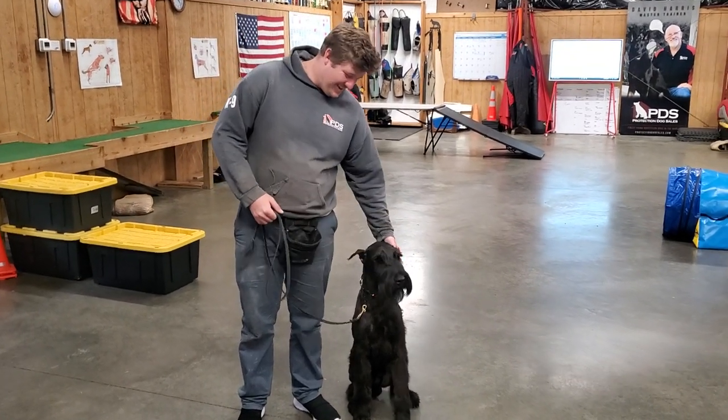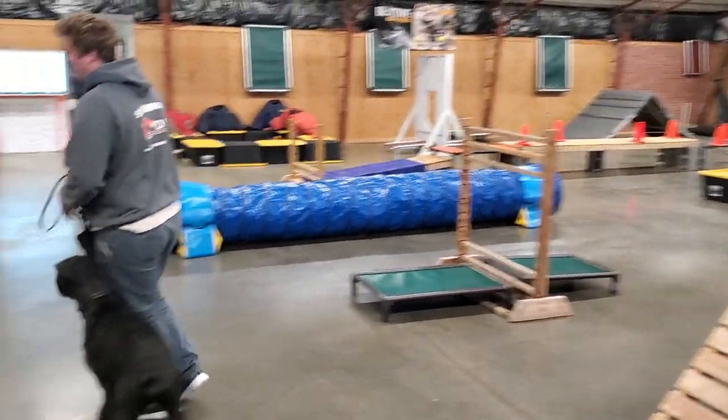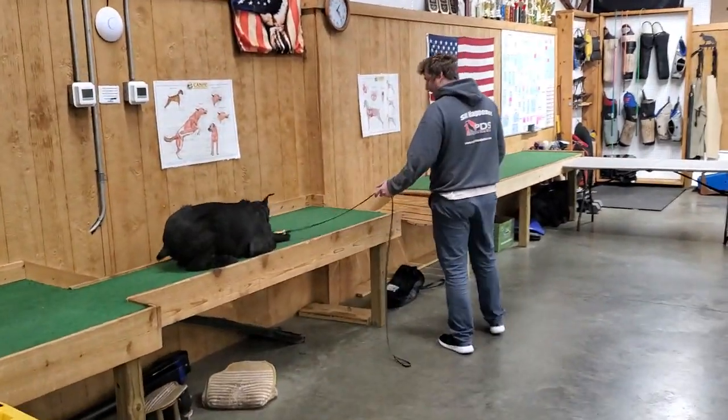All right guys, this is Waylon here today. We're running through the agility course that we have set up. Waylon is about 10 months old, coming up on 10 months old now, and he is a superstar.